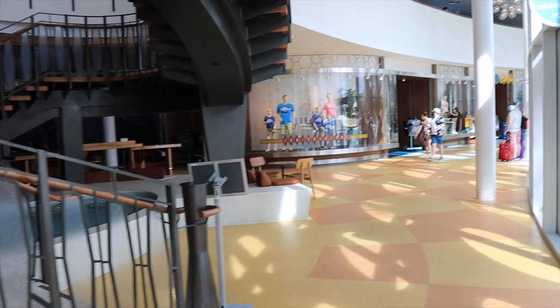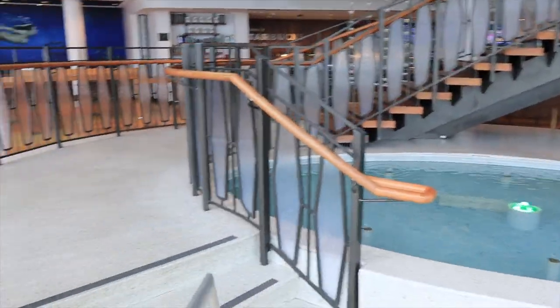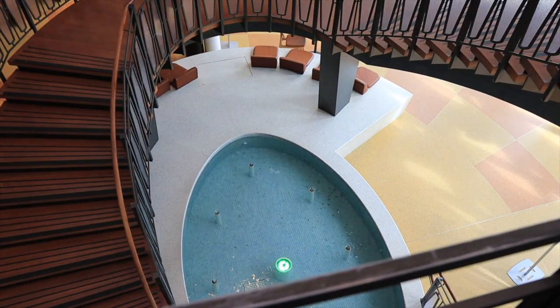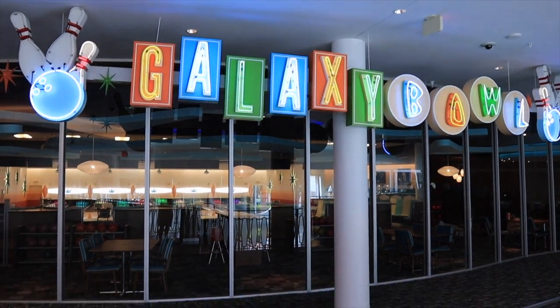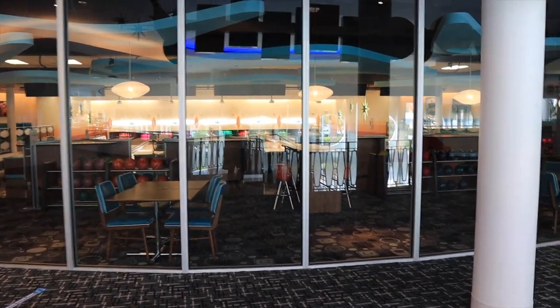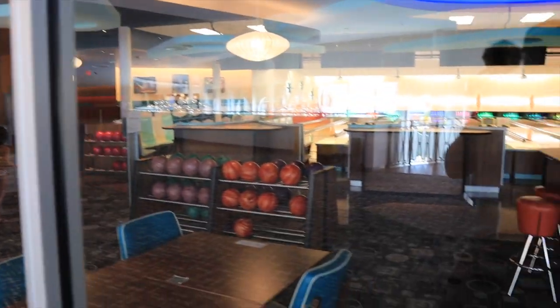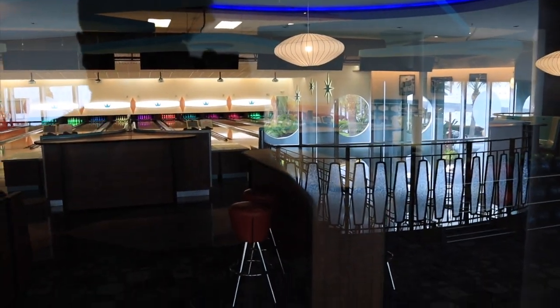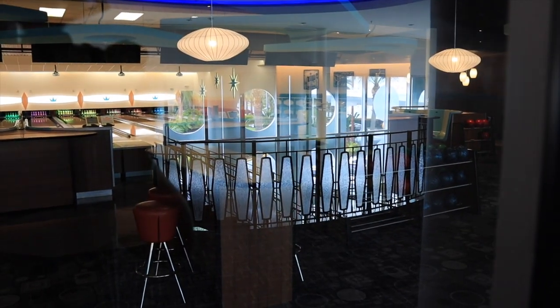Making our way back, taking these steps right in front of Starbucks brings you to the Galaxy Bowl, which is a cool additional benefit here at Cabana Bay Beach Resort that you don't find in many hotels — bowling lanes! You've got your shoe rental on the left-hand side, balls to pick from over here, and then some lanes if you're looking to have some family fun while you're here.